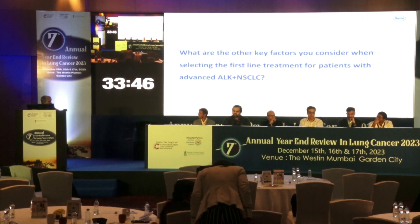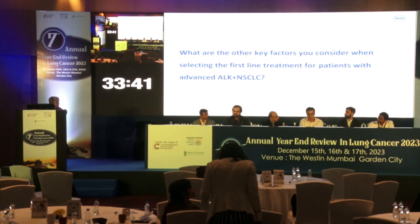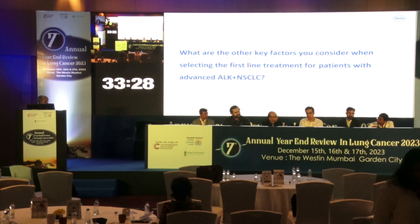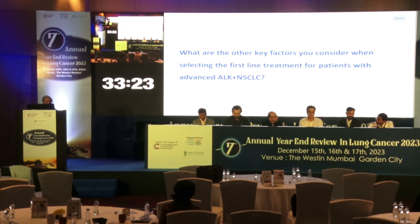What about toxicity? Definitely toxicity matters because the patient needs to take the drug for maybe 3, 4, or 5 years, so quality of life is really affected if toxicity is high. Lorlatinib definitely has much more toxicity — every patient will have dyslipidemia, many will have neuropathy, edema, and some can have cognitive or psychiatric effects. Lorlatinib requires close monitoring and regular follow-up.